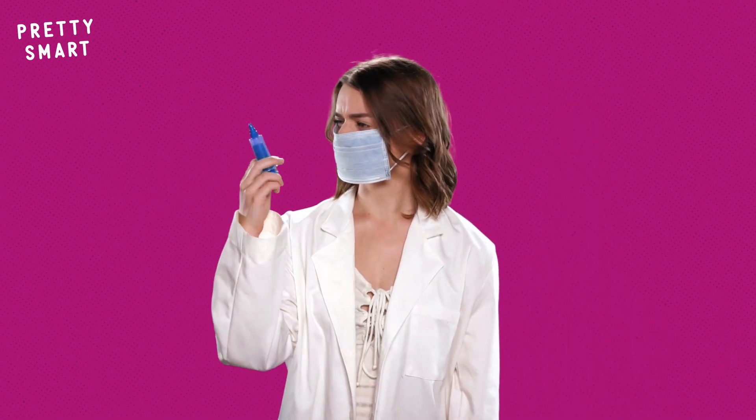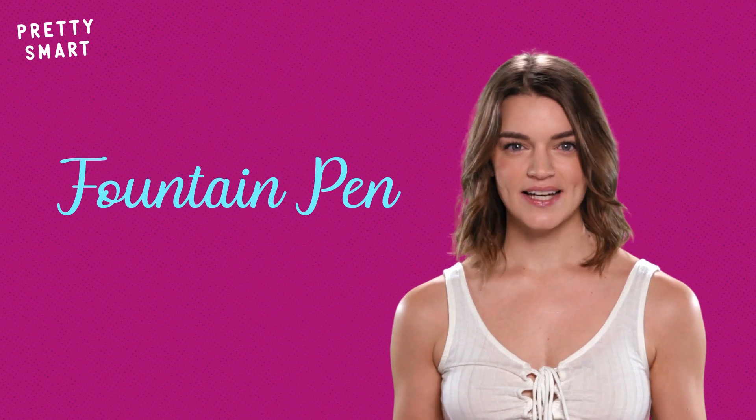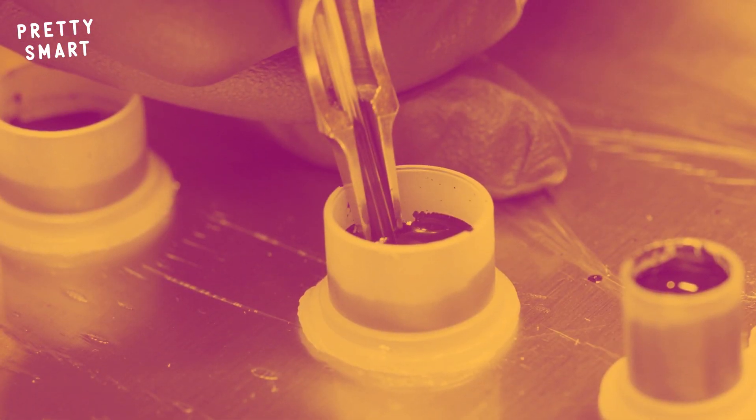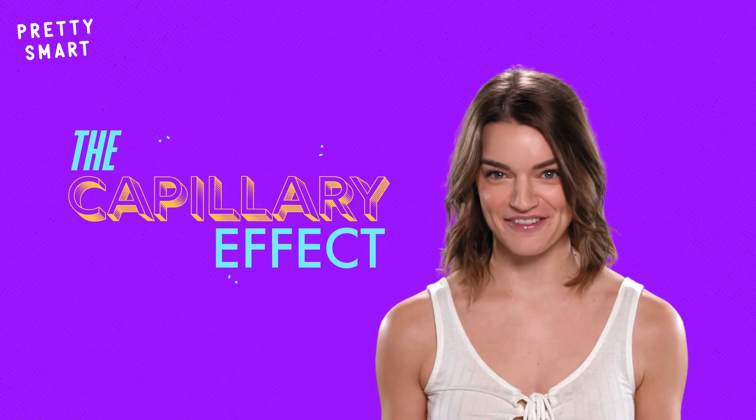Also, when you think of needle, you probably think of a syringe that you see at a doctor's office. But with tattoo needles, it's more like a fountain pen — extracting liquid from an inkwell and only releasing it once it hits the skin. Then a super fun physics phenomenon occurs: it's called the capillary effect.